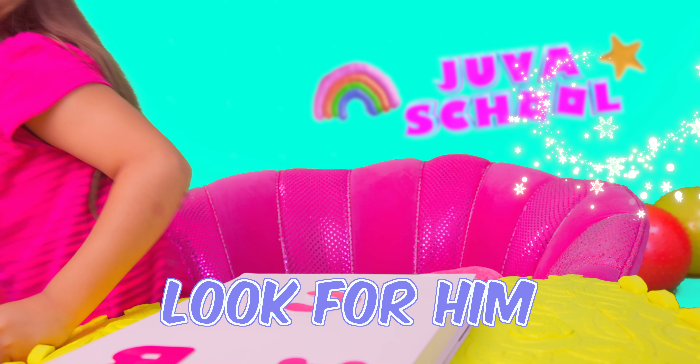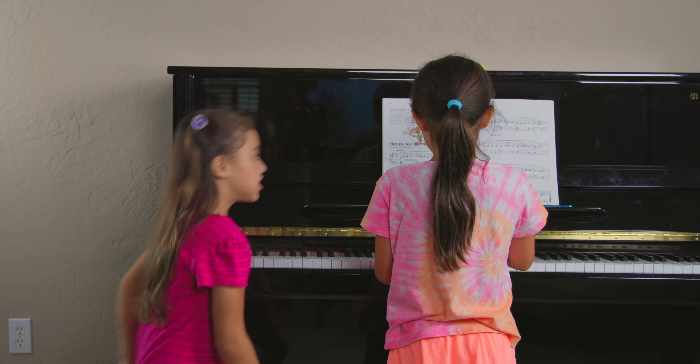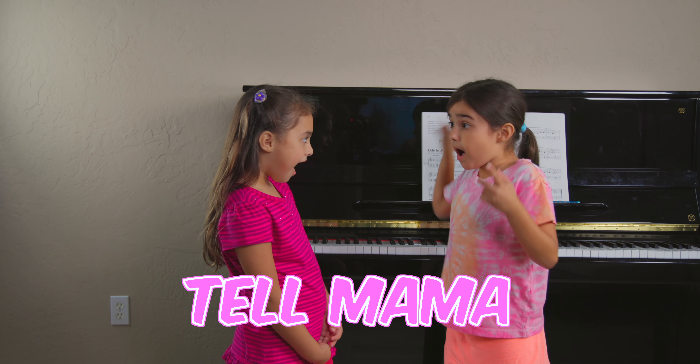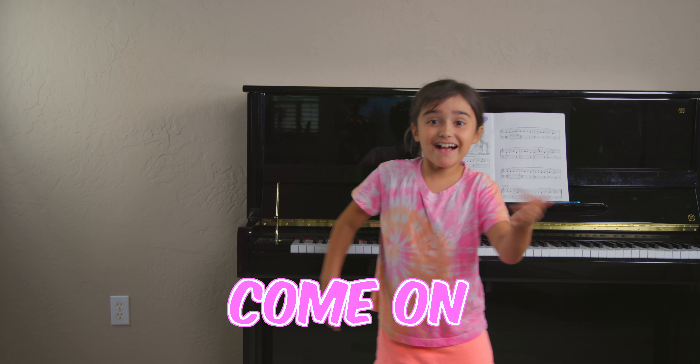Let's go and look for him. Hey! Susie, Susie. What is it, Susie? Sherry's missing. Don't worry, let's go and tell Mama. Okay, thank you. Let's go. Come on, guys.